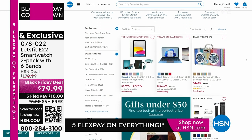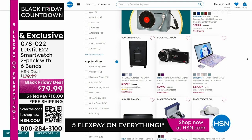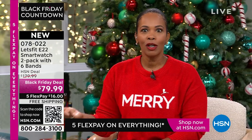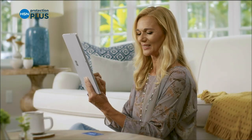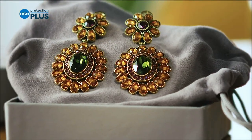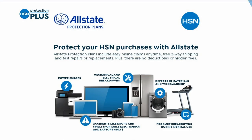Worry about one less thing with our Protection Plus plans at HSN. Electronics, fitness equipment, even jewelry can be covered. Shop smart and protect your purchase — it's easy to add when you're checking out. Search Protection Plus at HSN.com for more details. The HSN deal is a great value that we bring to you every day, thanks to our long and valued partnerships with the brands you love most. Shop the HSN deal with confidence, from us to you.